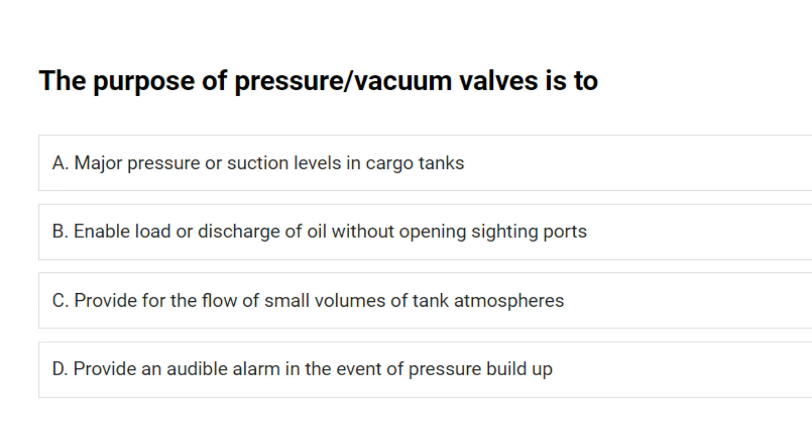The purpose of pressure/vacuum valves is to: A. Maintain pressure or suction levels in cargo tanks. B. Enable loading or discharge of oil without opening sighting ports. C. Provide for the flow of small volumes of tank atmospheres. D. Provide an audible alarm in the event of pressure buildup. Answer: C. Provide for the flow of small volumes of tank atmospheres.